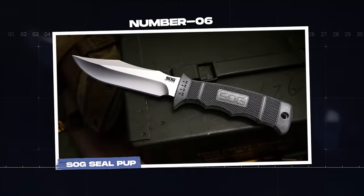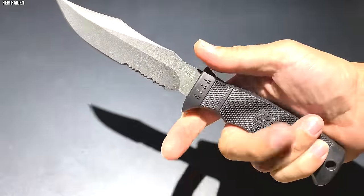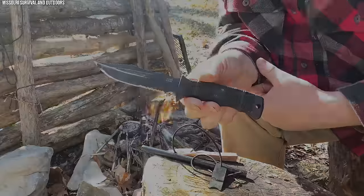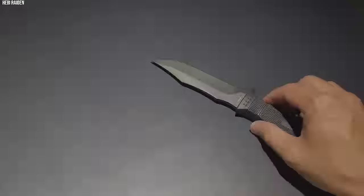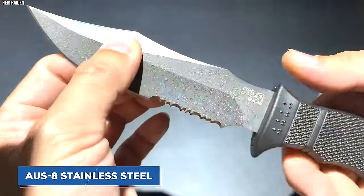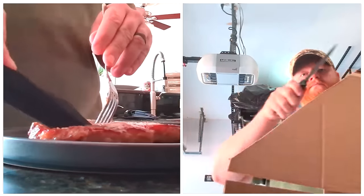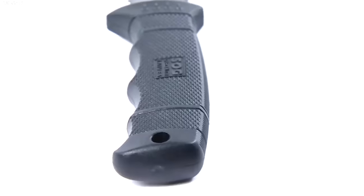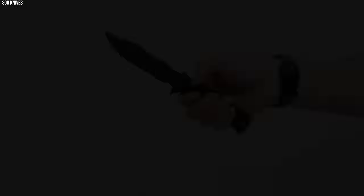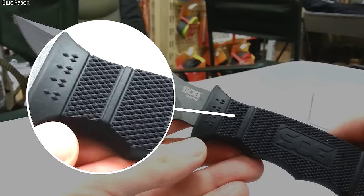Number 6. SOG Seal Pup. Named after the U.S. Navy's Sea, Air, and Land SEAL teams, the SOG Seal Pup carries a legacy that aligns with the elite forces it is designed to serve. Known for its durability and balance, this knife stands as a reliable tool in challenging combat situations. The Seal Pup features a partially serrated clip-point blade measuring 4.75 inches long, made from AUS-8 stainless steel. This design allows for a broad range of uses, from slicing and cutting to more precise tasks, offering a balance between the heft of a survival knife and the precision of a combat blade.